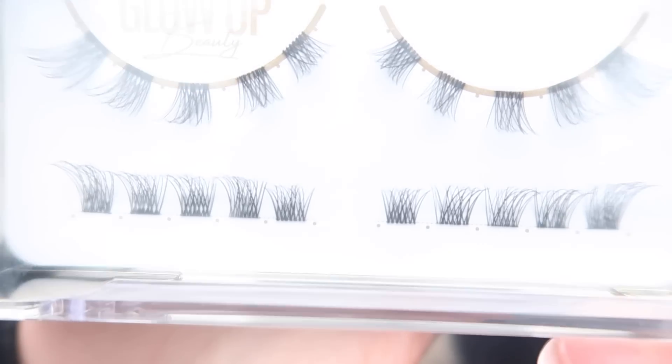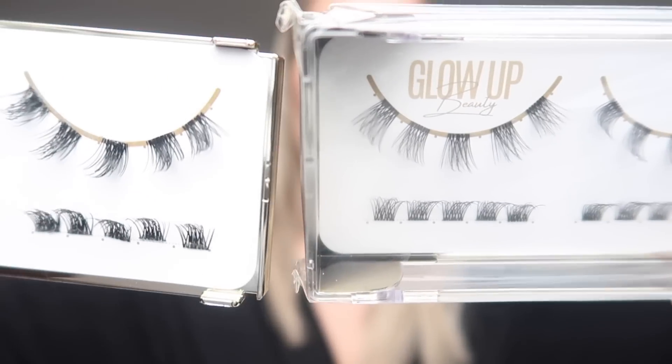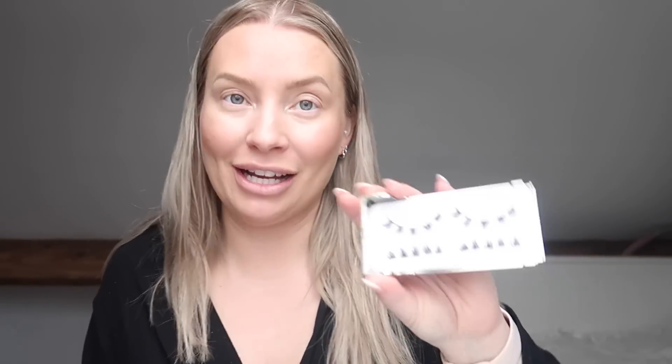Let me grab an Elegance lash to show the difference. The Glam lashes are a lot thicker and fuller compared to the Elegance, which are more wispy. I always used to wear the wispy Elegance ones, then I started using the Glam and got completely converted. Someone asked me for something a little bit more dramatic, I brought these lashes into the line, and I just can't go back.